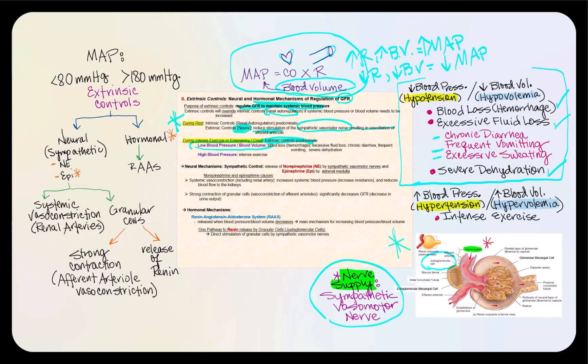This is now where both neural and hormonal control mechanisms will take over. The second scenario where extrinsic controls will predominate and autoregulation will stop is when we have high blood pressure or high blood volume. A situation where we have high blood pressure or hypertension is during intense exercise. These are the two scenarios in which extrinsic controls will predominate, and their goal is to maintain systemic blood pressure.